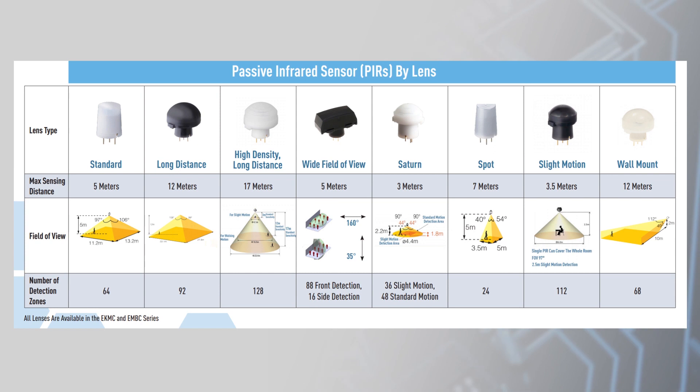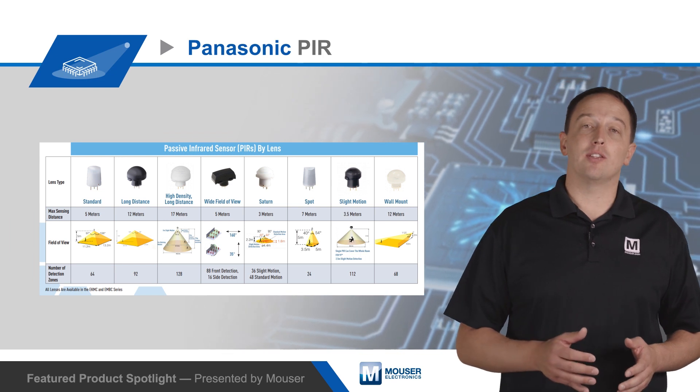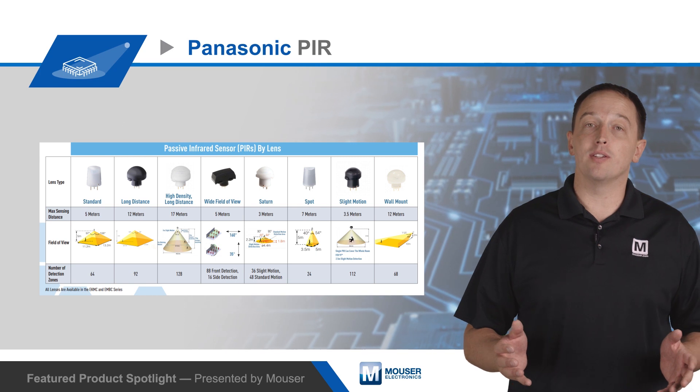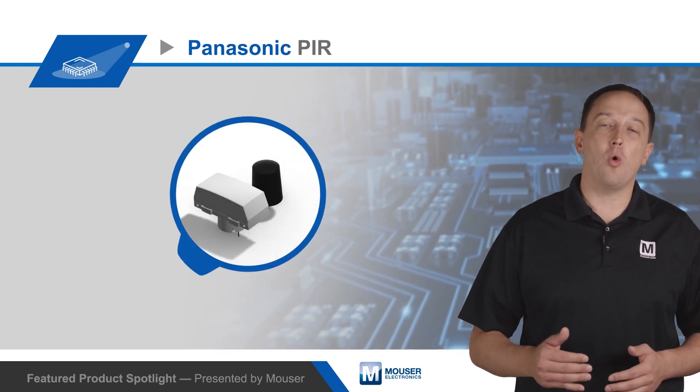Sensors are also available with multiple lens options to address different detection distances and field of view requirements. Options include detection distances from 2.2 to 17 meters, a wide field of view up to 150 degrees in a single axis, and wall mount sensors or sensors that are sensitive to low or slight motion.